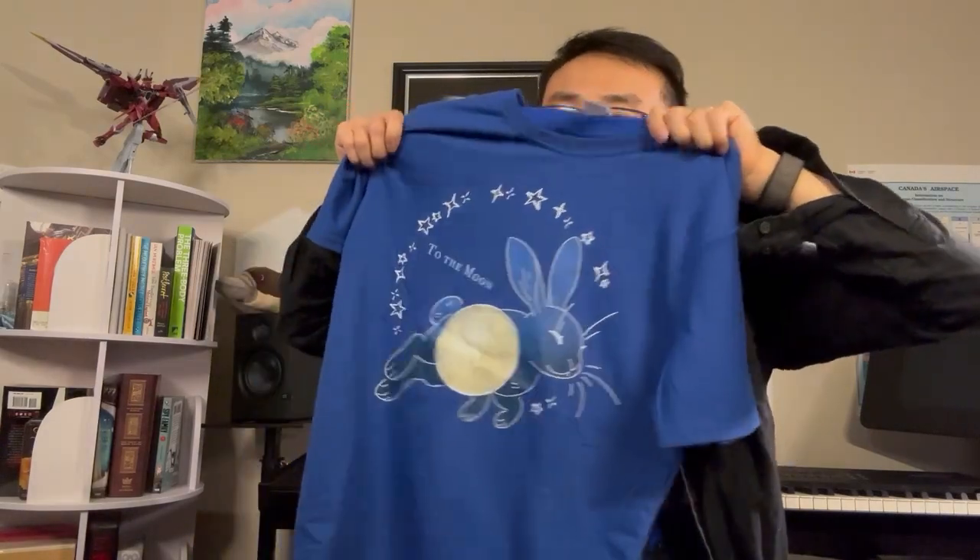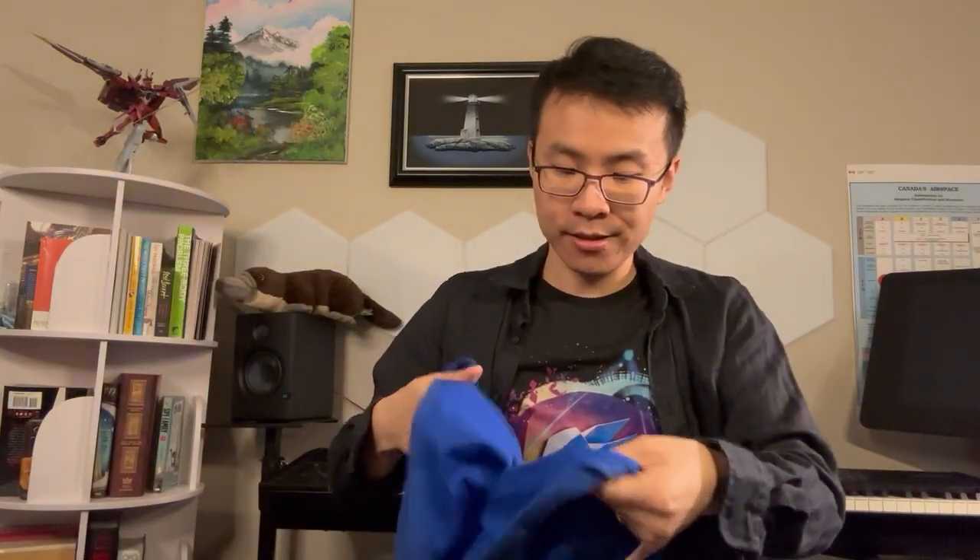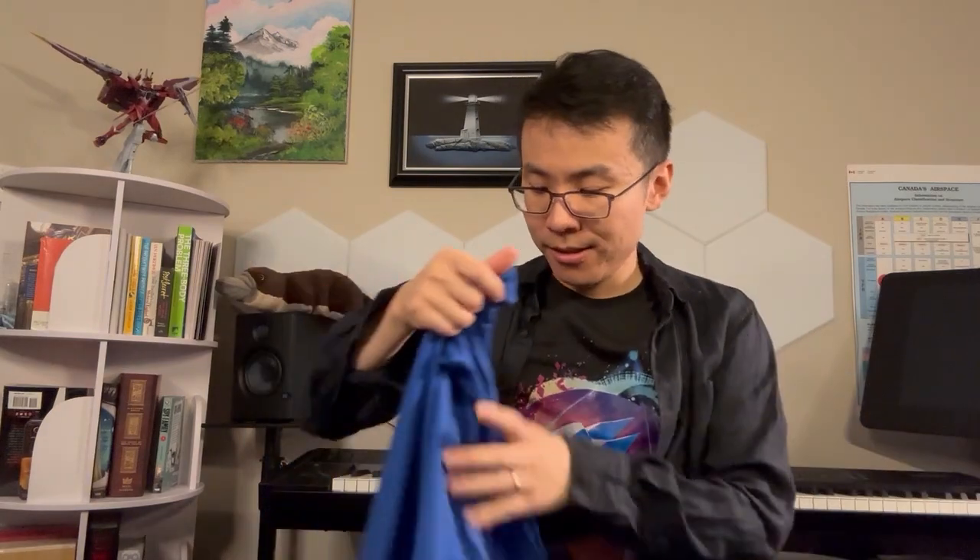I think this one turned out quite well and the fabric's really nice and comfy — it's actually pretty thick. This feels really good, and for this one I don't think we need to change too much about it.